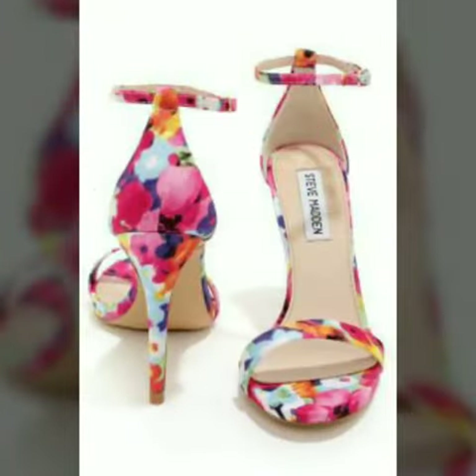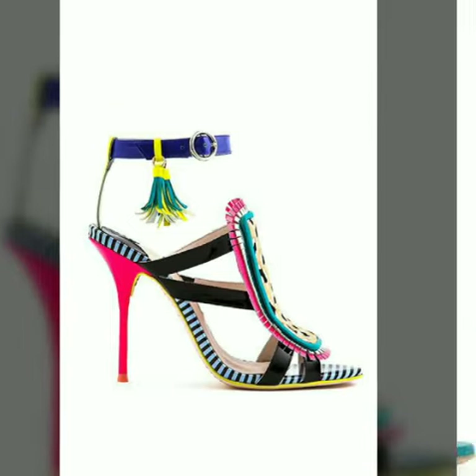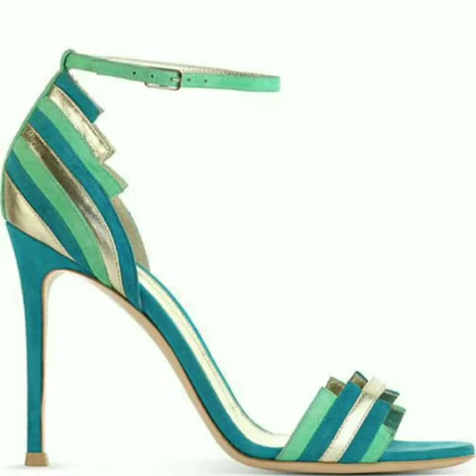After clicking the bell icon, you will get the notification of all my videos and you will never miss my videos and any collection of my channel. My dear friends, now I will tell you the websites from where you can buy these shoes.